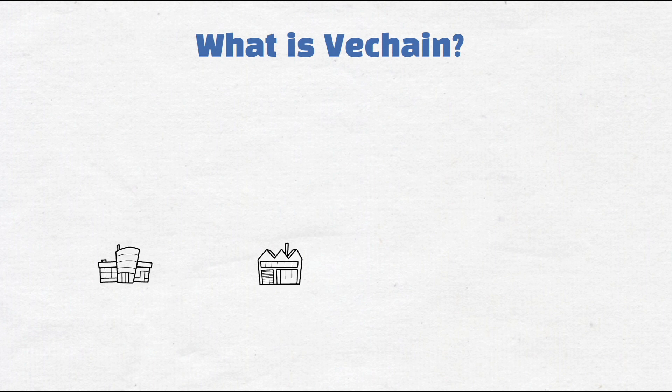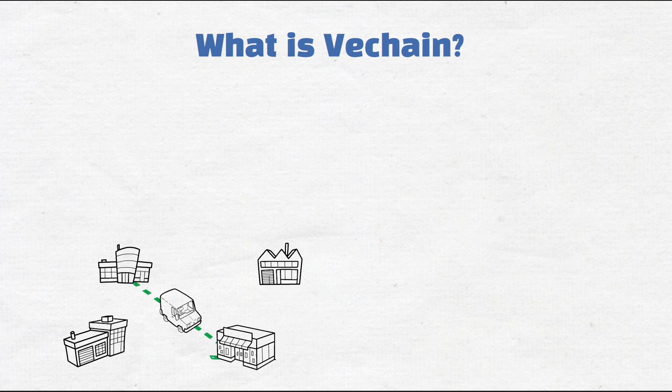What is VeChain? VeChain is a business-level blockchain that acts as a supply chain solution. VeChain helps businesses track the movement of their goods right from the start until it reaches the hands of the consumer.